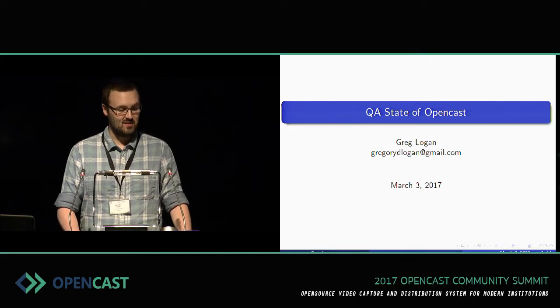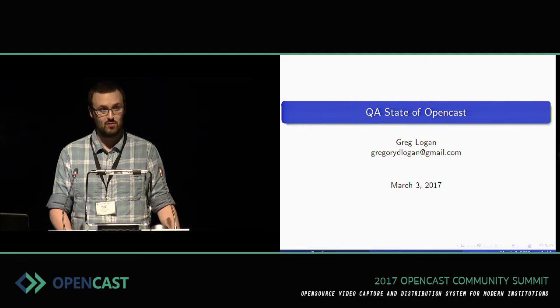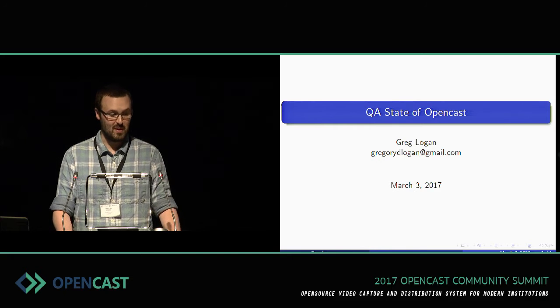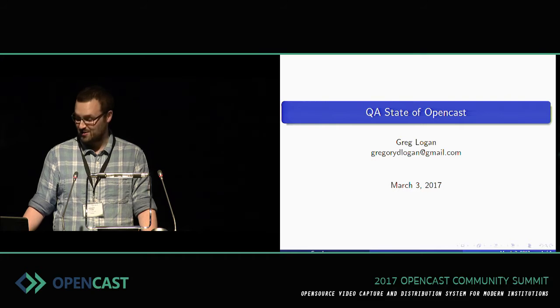Okay, so I hope you all know who I am. I'm Greg Logan, QA Manager Coordinator. Hopefully this talk is a little more upbeat than the first one I gave in Hardware — for those of you that remember, it was less than upbeat. In this case, I think we're actually doing a lot better.